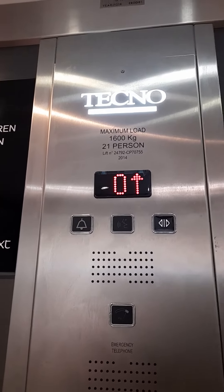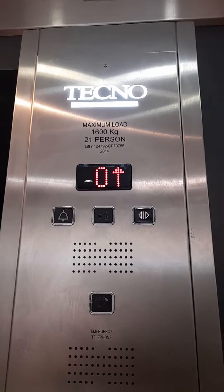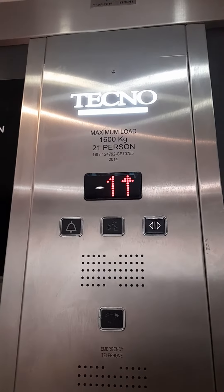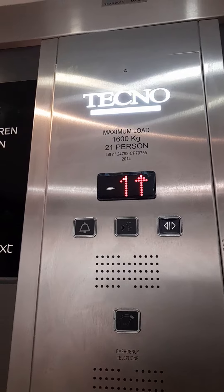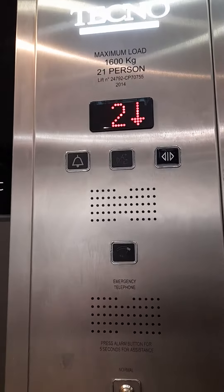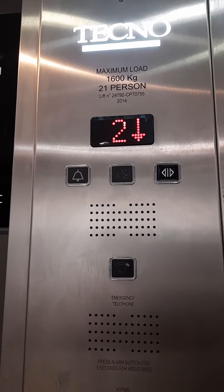It's quite a big lift for a Next store. And it's also not quite a new lift — it's 2014. We've got a second floor. It's got a nice Techno chime.